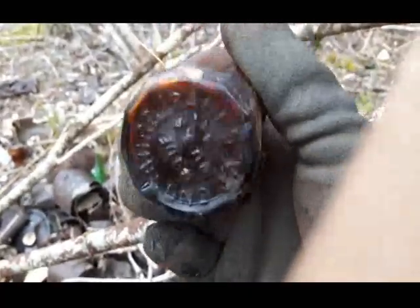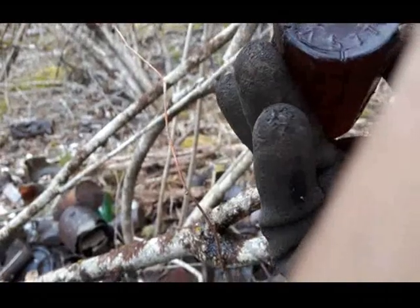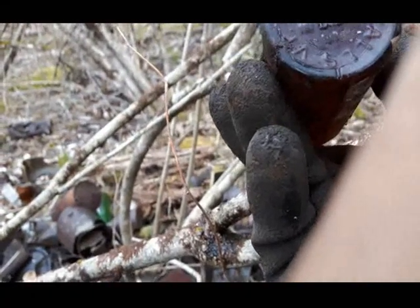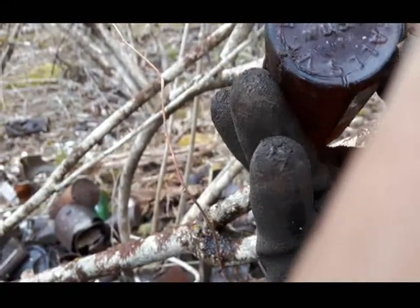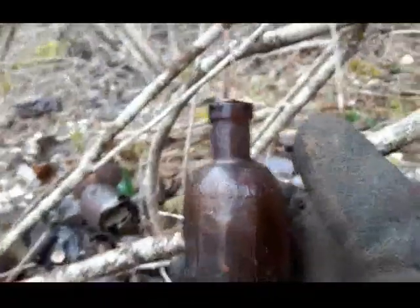Look at all the multi-sided facets on it - it's embossed on the bottom too. Doesn't give a date though. Cool, that's a nice oldie. All right, back here later.